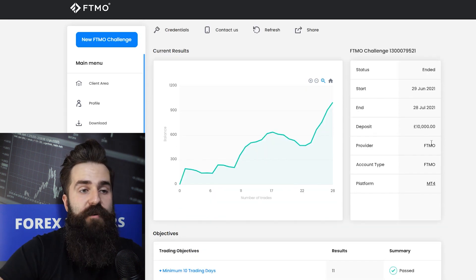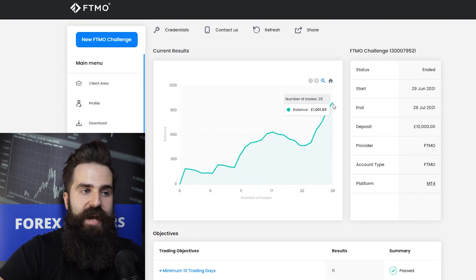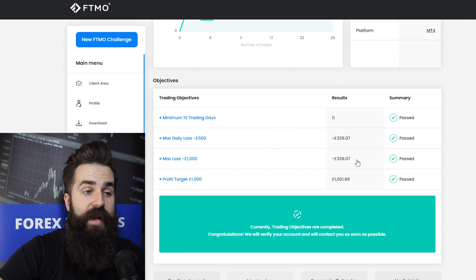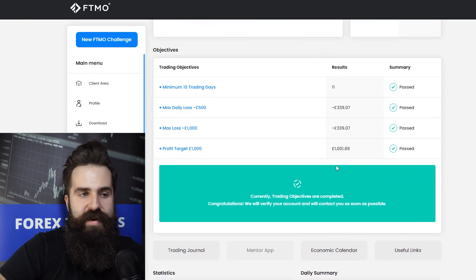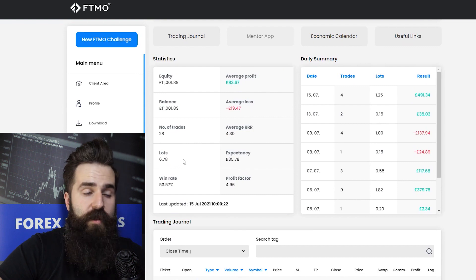This first account is for 10,000 pounds and looking at this balance curve there is nothing out of the ordinary. This account was finished at 28 trades without any problem and the max daily loss and max loss are not an issue here — those are even the same numbers — and the profit target is nothing out of the ordinary. So 28 trades using only 6.78 lots, which is really low volume.